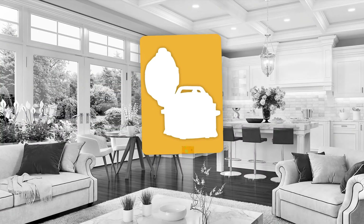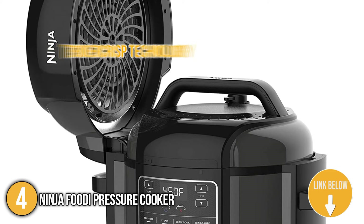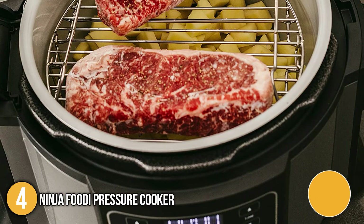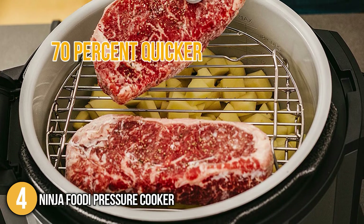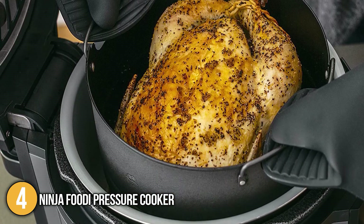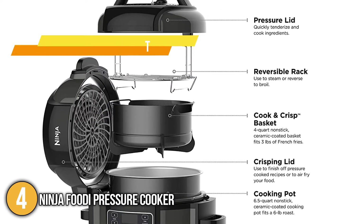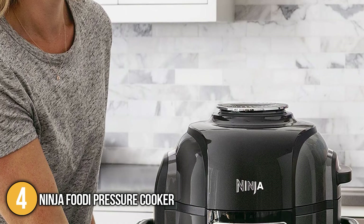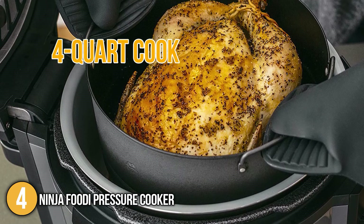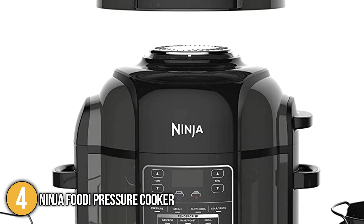Our fourth recommendation is the Ninja Foodi Pressure Cooker. The Ninja Foodi boasts tender crisp technology that allowed our team to cook ingredients as fast as possible. It's worth noting that the cooker's crisping lid gives your meals a crispy golden finish. Our team likes to highlight that this unit can cook up to 70% quicker than traditional cooking methods. In addition, it's capable of air frying with up to 75% less fat, which makes it a healthy cooking alternative. Its 6.5-quart ceramic coated pot is non-stick for easy cleanup, while its PTFE and PFOA-free properties make it safe for the family. The team likes to make mention of its 4-quart cook and crisp basket that's capable of holding up to 5 pounds of chicken. It's good to note that this unit passed rigorous testing phases to earn its Underwriters Laboratory certification.